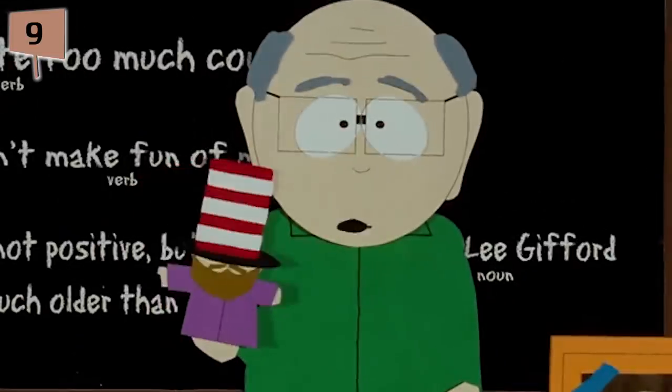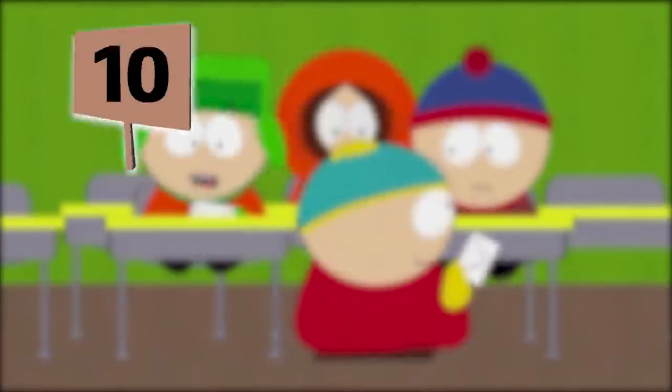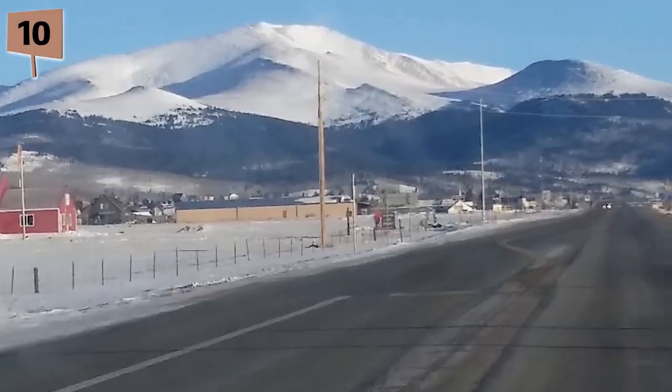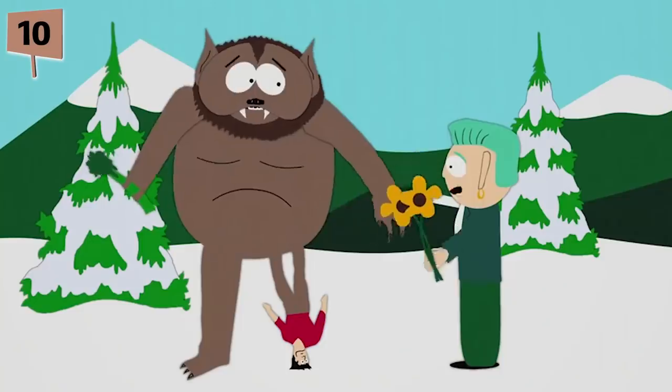Fact 9. The finished pilot was 28 minutes long, which was too long to air. Trey Parker and Matt Stone didn't realize that more time should have been allowed for television commercials. In order to shorten the episode to 22 minutes, Parker and Stone had to cut out a good chunk of material. Fact 10. The idea for the town of South Park came from the real Colorado basin of the same name, where a lot of folklore and news reports originated about UFO sightings, cattle mutilations, and Bigfoot sightings.